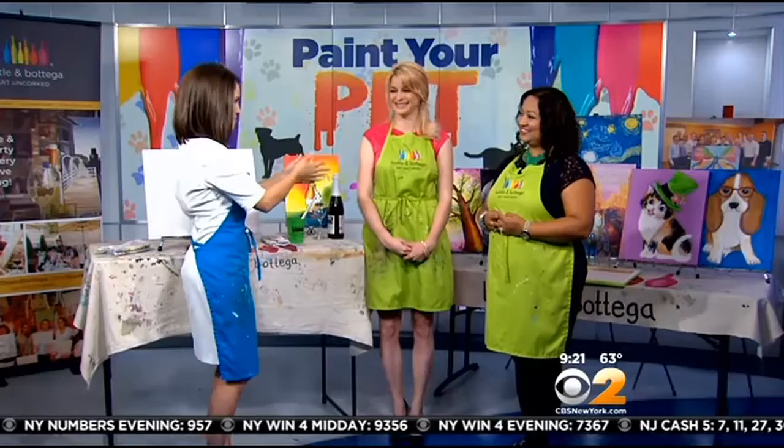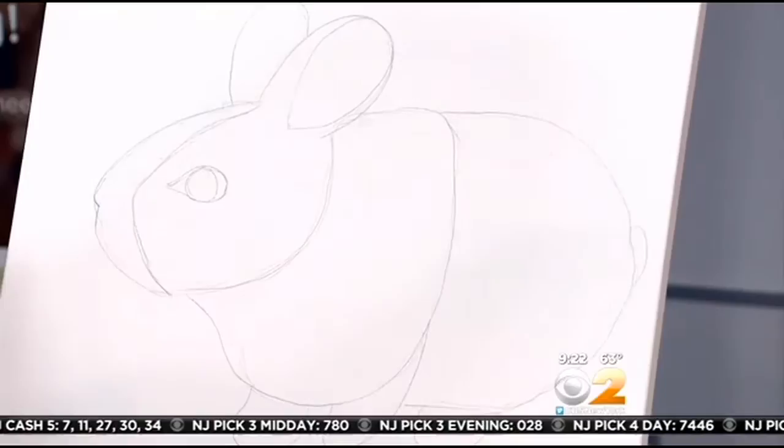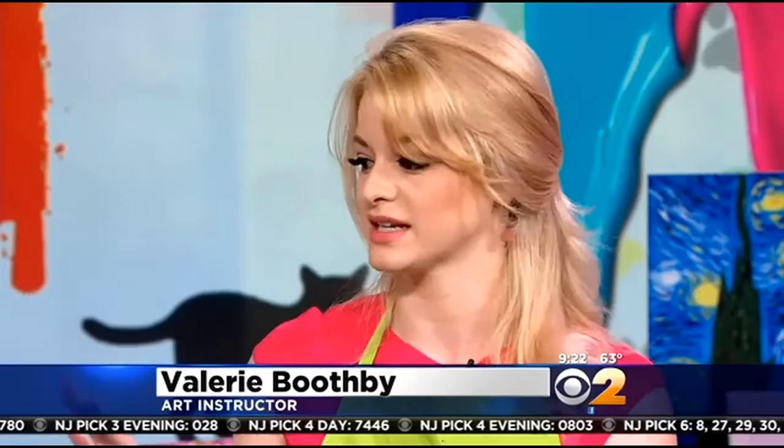Some of you at home might be panicking right now thinking you have no idea how to paint, and that's where Valerie comes in. Valerie, you're the art instructor, so show me how you guide people through here. We have a loose portrait of my pet — a little bunny named Frank at home. Kind of guide me through the process of how you walk people through this. So normally we would give you a pencil and eraser to start with, and you would sketch out a basic shape of your pet — very, very basic, the outer shell.